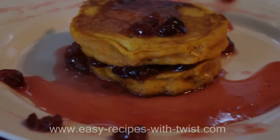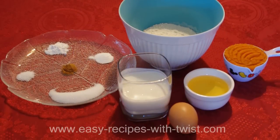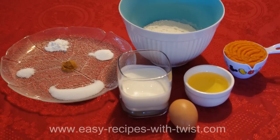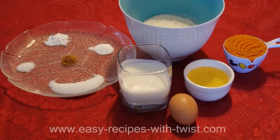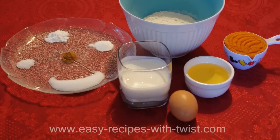For this recipe you will need: 1 cup of flour, 3/4 cup of buttermilk, 1/2 cup canned pumpkin, 1 tablespoon sugar, 1 teaspoon cinnamon or pumpkin pie spice, 4-5 tablespoons vegetable oil, and 1 teaspoon baking powder.